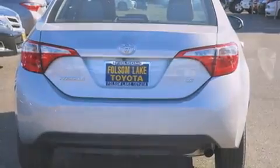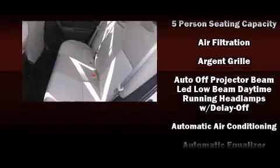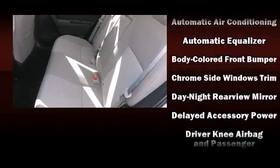Top features include front bucket seats, delay off headlights, one-touch window functionality, a tachometer, remote keyless entry, and much more.